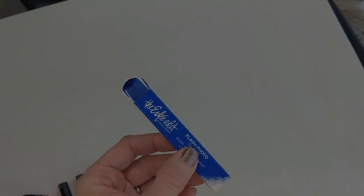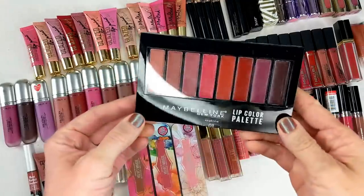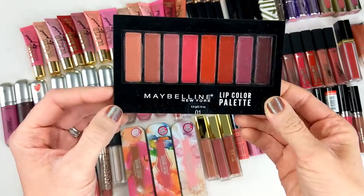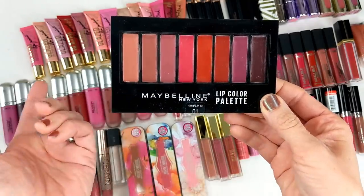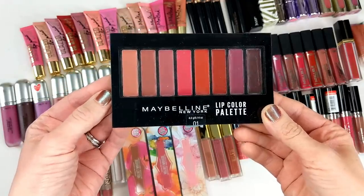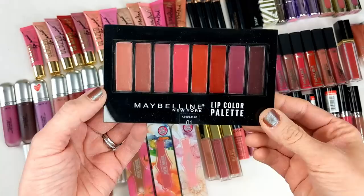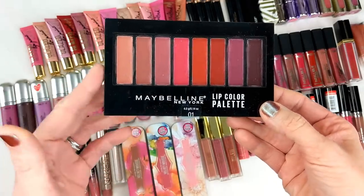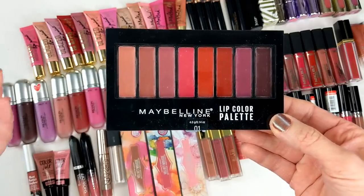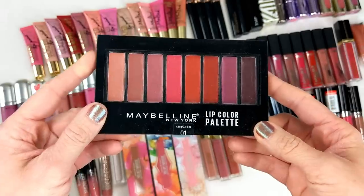Now moving on to drawer number two. First up is the Maybelline Lip Color Palette. I got this quite a few years ago and as you can see it was barely touched — I think I just swatched it and never actually wore it. Mainly that's because I'm not really too big a fan of lip palettes. I feel like they're bulky, I'm not going to carry it in my purse, and normally I'm applying lipstick on the go and want to be able to take the same shade with me to touch up. I just don't get a lot of use out of lip palettes.